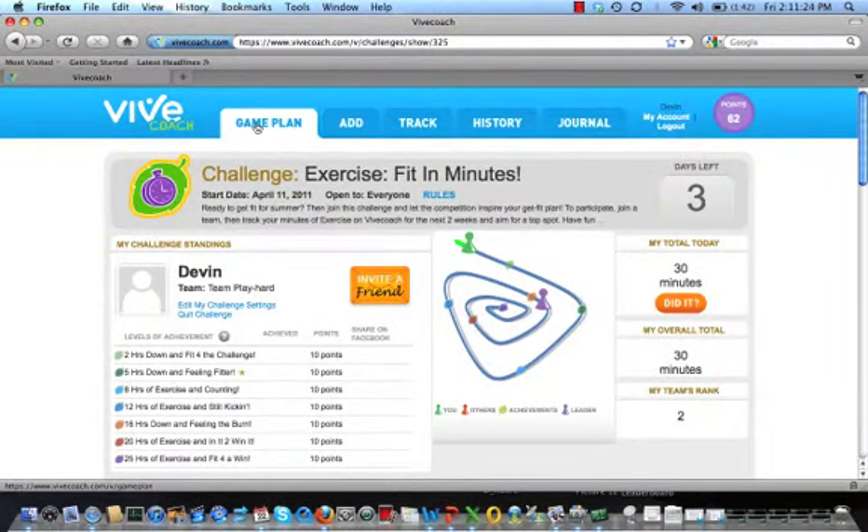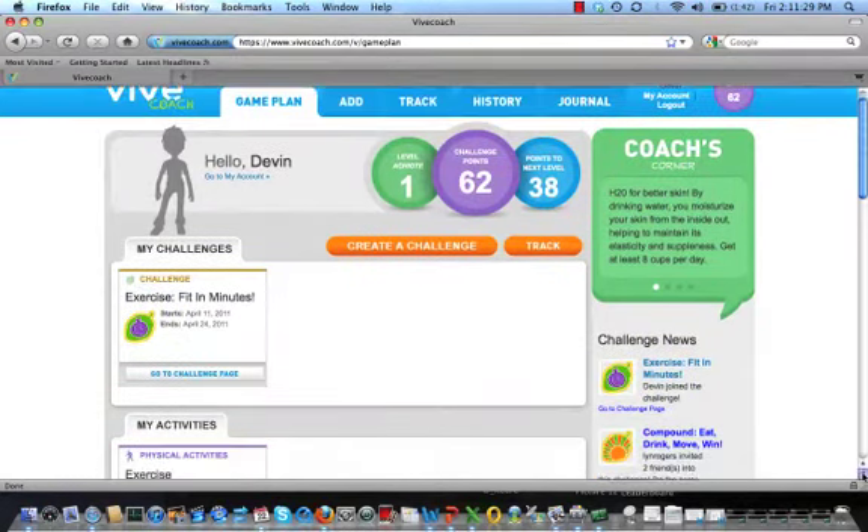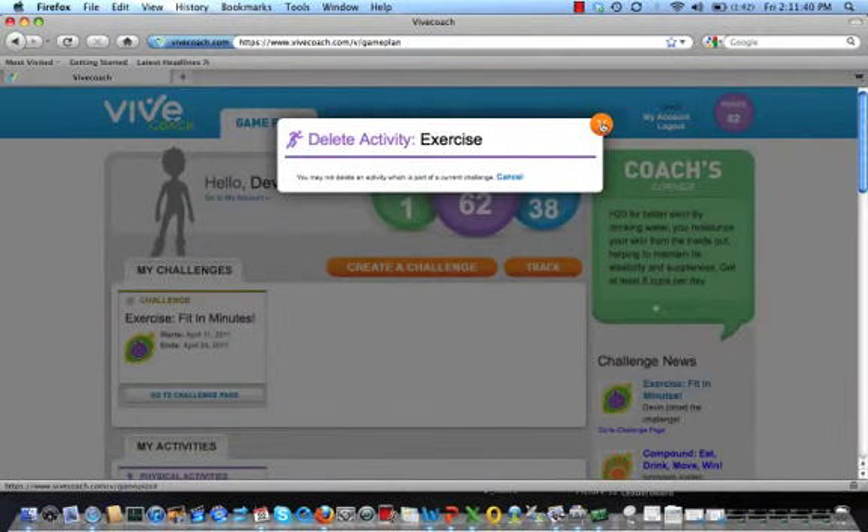Now let's go back to your game plan. The game plan page lists all your activities and challenges. Notice your exercise reminder is listed here if you need to change or delete it. It will stay here even after the challenge is over to help me keep going. I can delete the activity at any time by clicking delete, but I won't do that now.